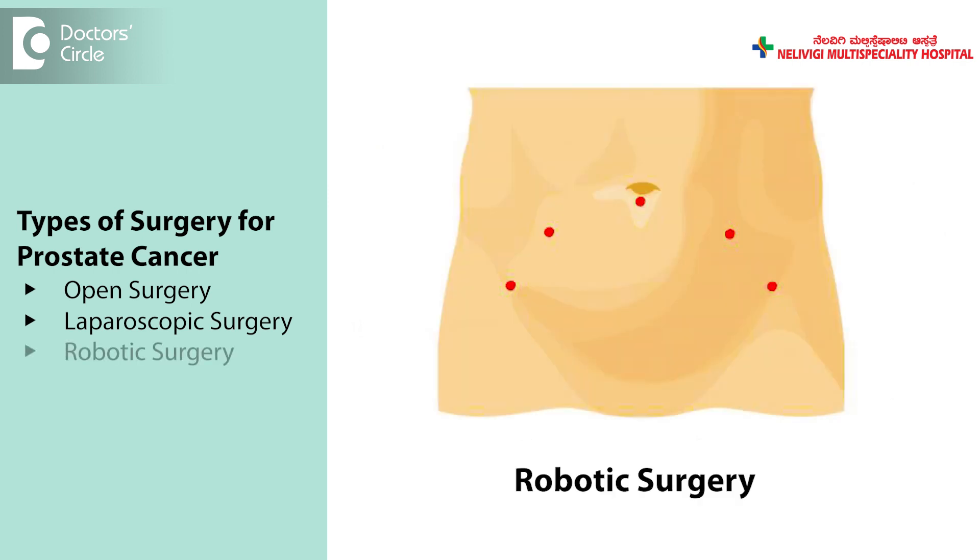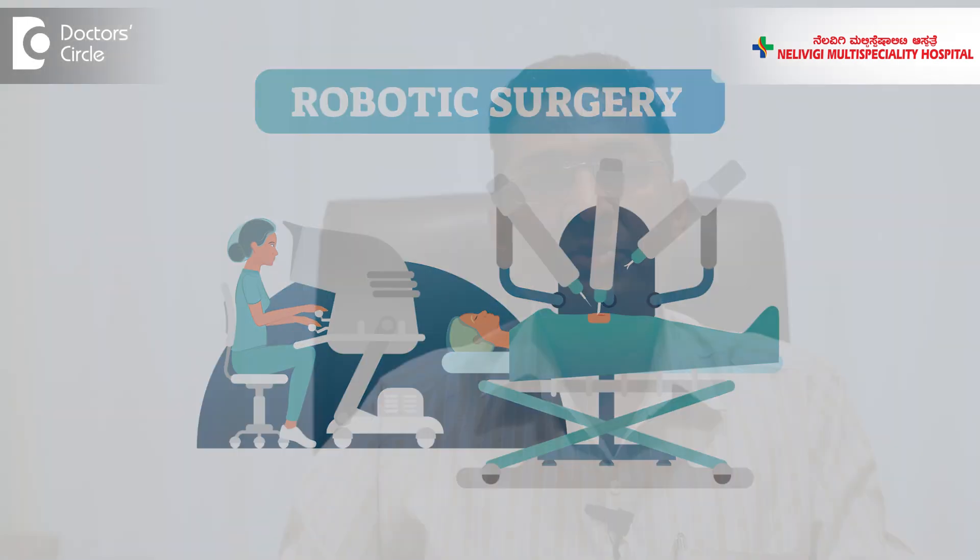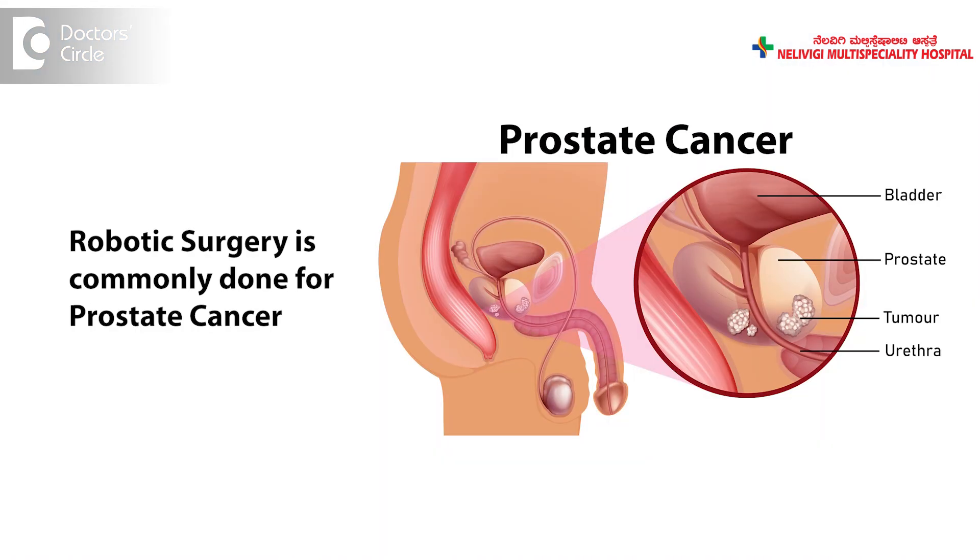A third approach is robotic surgery. Robotic surgery is also a keyhole surgery where about five cuts are made in the lower abdomen, each measuring about a centimeter, and the surgeon operates using a robot as an assistant to remove the prostate. With more sophistication and better technology, robotic surgery has become the most commonly done surgery for cancer of the prostate as compared to open surgery or laparoscopic surgery.